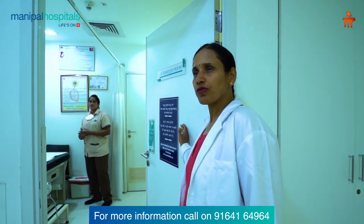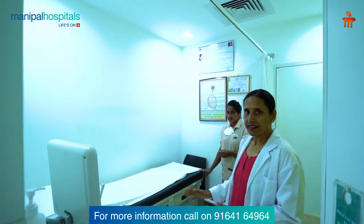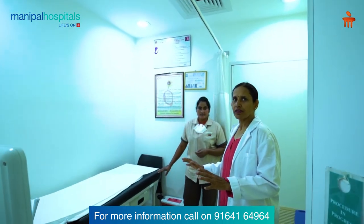This is the Ultrasound Room. We have a good ultrasound machine, which is an integral part of IVF. Sharda is a great help here.